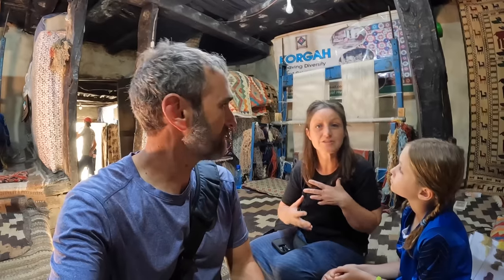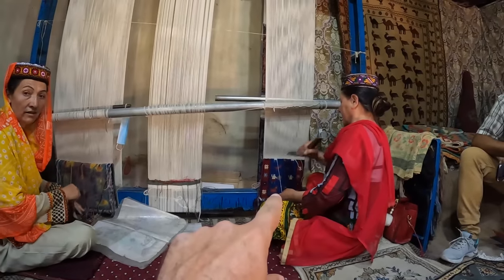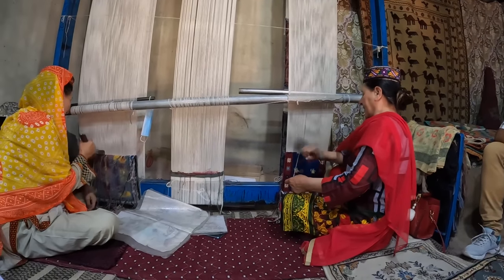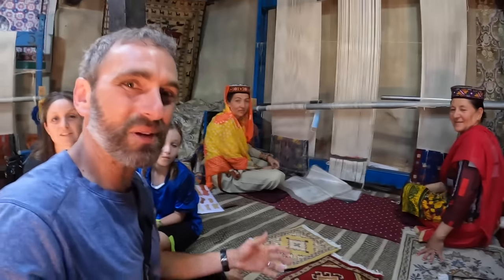Just looking at the patterns, colors, dyes, and the intricate work it takes to make all the little knots — and the time, six months. Incredible focus. Thank you so much for showing us and taking the time to explain all the carpets. A very beautiful center.